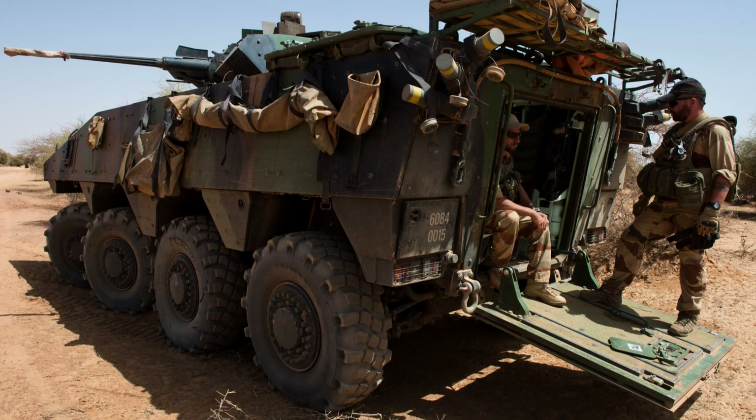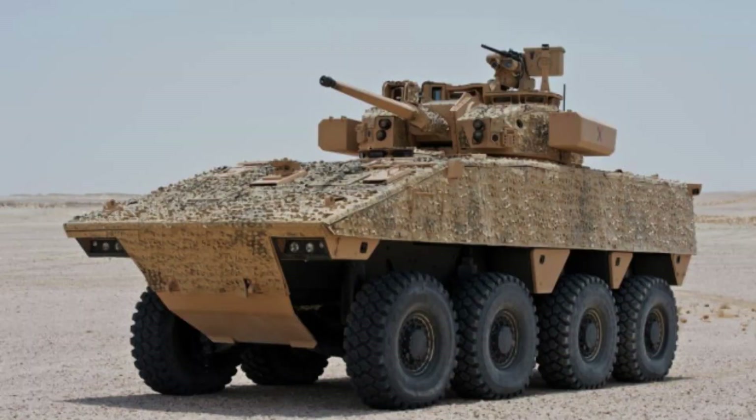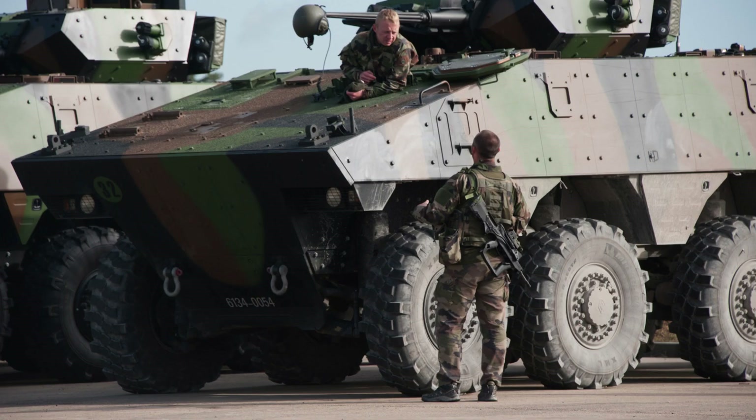The VBCI has a mass of approximately 28.5 tonnes, a length of 7.6 metres, a width of 2.98 metres, and a height of 3 metres. The VBCI is designed to accommodate a crew of 3 and can carry an 8-man combat team, providing effective transportation for infantry units in combat scenarios.